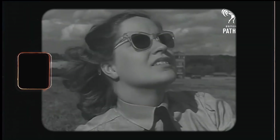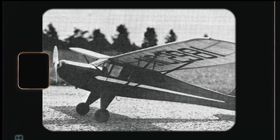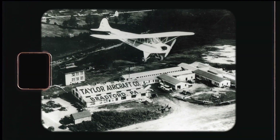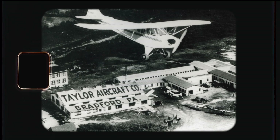Little did he know that later on there would be more than 25,000 different Cubs roaring in the skies. But how did the Taylor Cub become the Piper Cub? William T. Piper actually invested in the Taylor Aircraft Company, and after the initial manufacturer went bankrupt in the winter of 1930, he bought the assets and began production under his name.